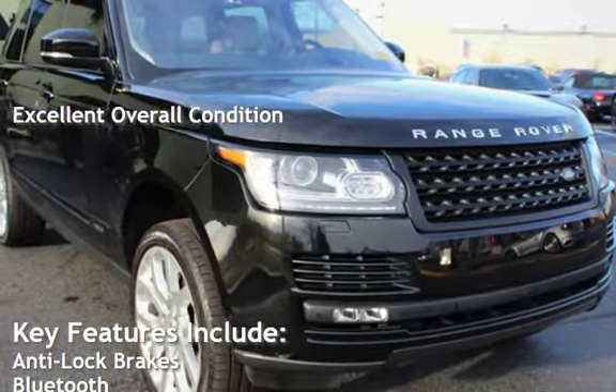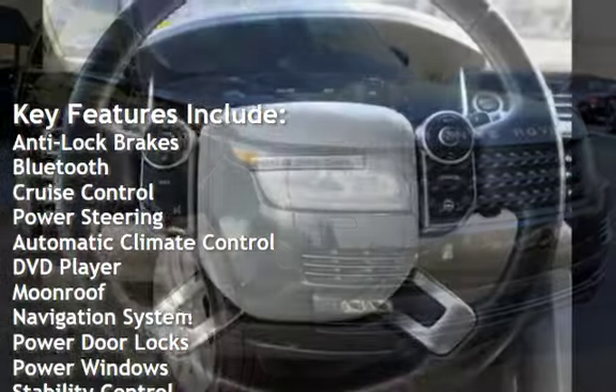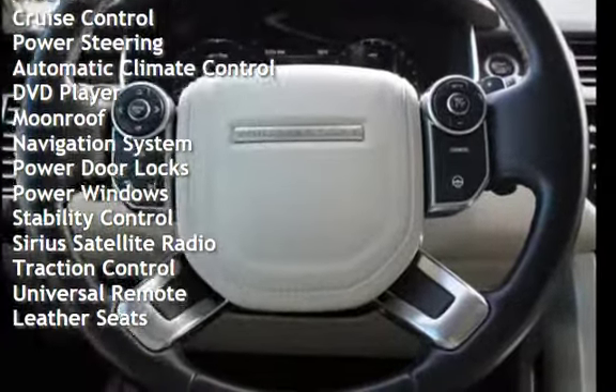Key features include anti-lock brakes, Bluetooth, cruise control, power steering, automatic climate control, DVD player, moonroof, and navigation system.